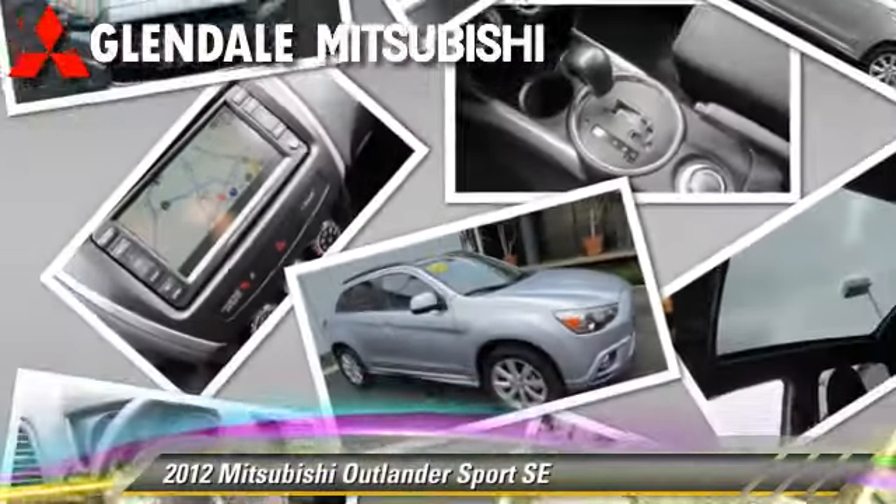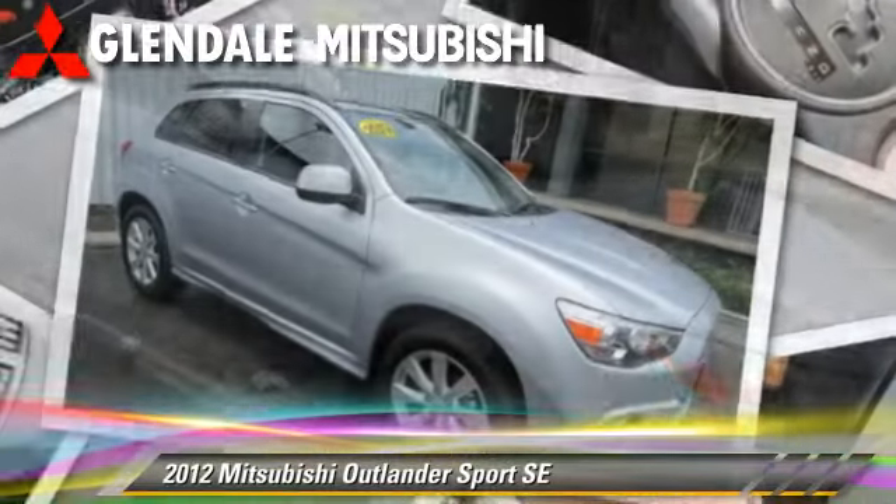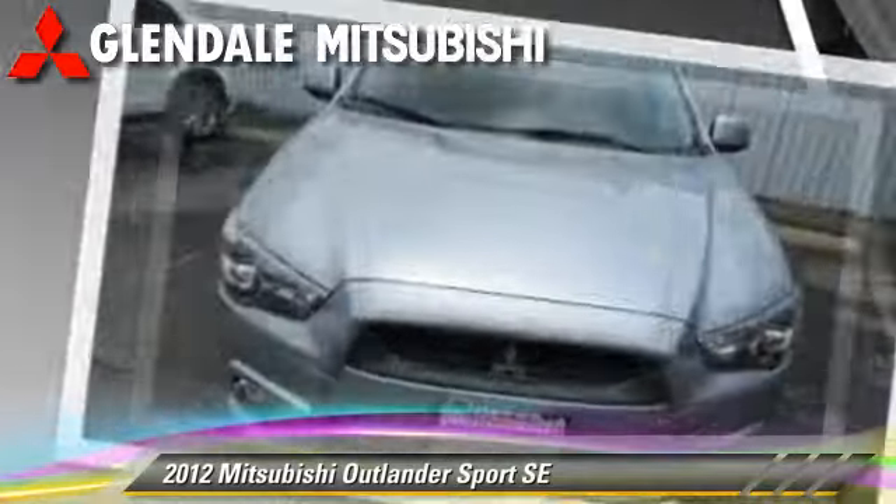The 2012 Mitsubishi Outlander SE, powered by a 2.0-liter 4-cylinder engine with a continuously variable transmission. This vehicle has fewer than 15,000 miles on the odometer.